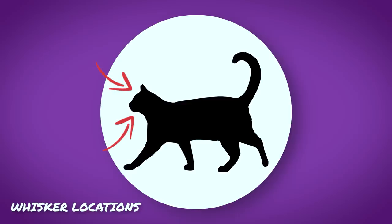They're also above the eyes, the chin, the jaw, the backs of their legs. They are in a lot of different places, all serving basically the same function, but none more prominent — and none, I would say, more important than the ones right here on the muzzle.